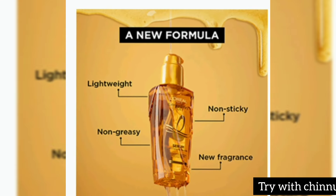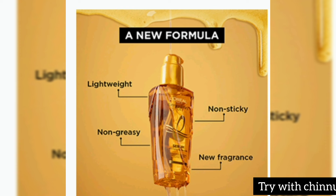This is a light white form, non-sticky, non-greasy, with a mild fragrance. The fragrance is quite new, so some people may experience irritation.